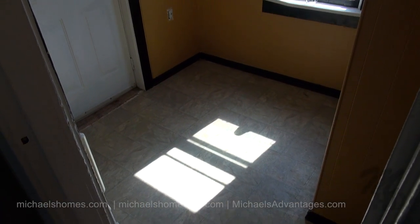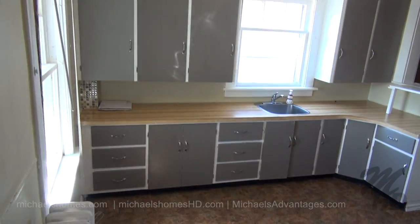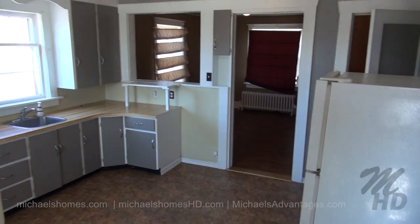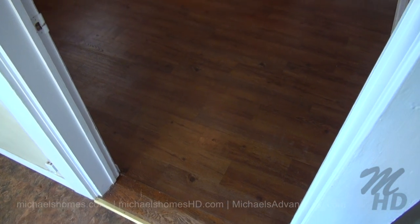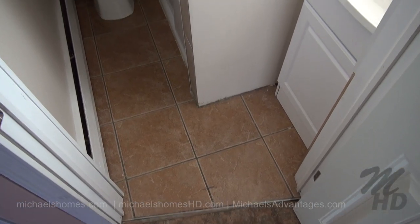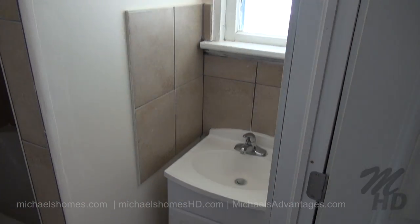Starting the lower level apartment — this is the main entranceway. From the main entranceway we would enter the kitchen, which is significantly larger than the upstairs unit. It has a little bit of a bar area, a fridge, and a stove, and the entrance to the basement on the left. Next to the kitchen is this rather large rec room area. We have a bathroom here on the main floor with a toilet, tub, shower, and a sink.